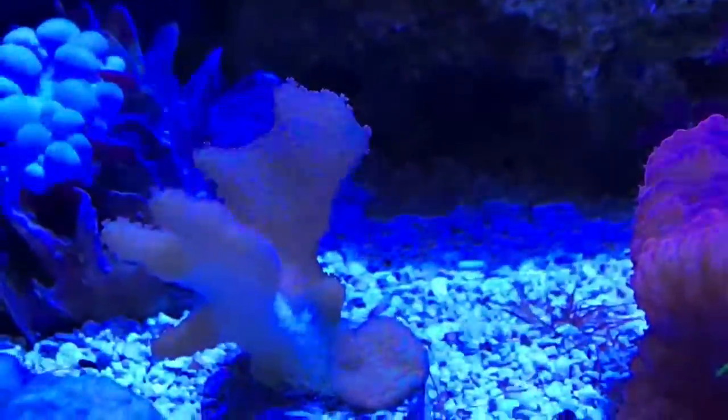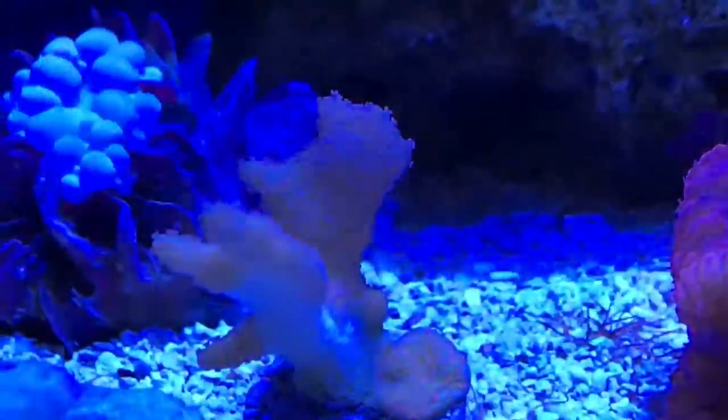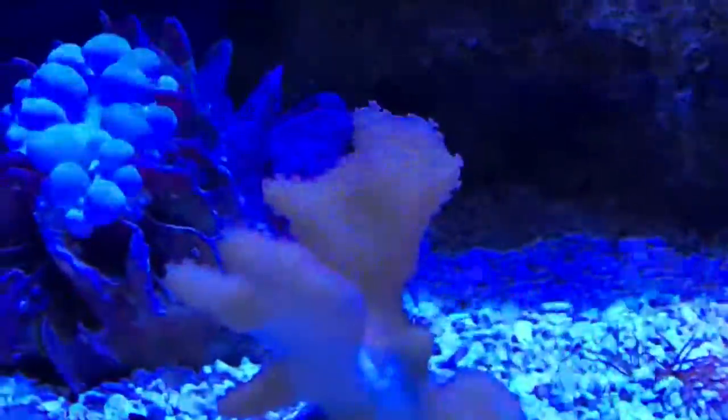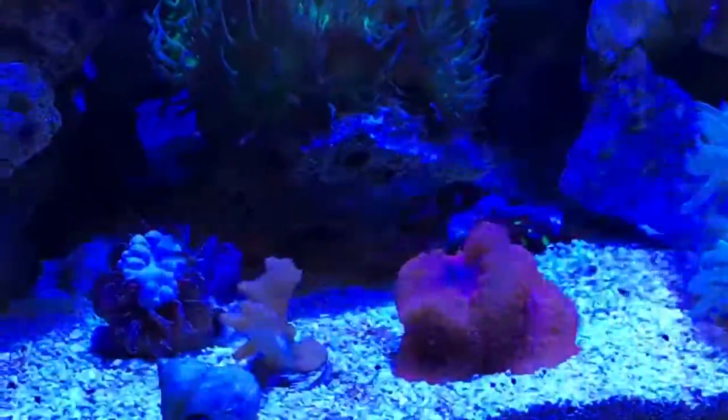Just a little update on the forest fire digitata. I thought it was a goner — it was white. I could still see the dimples from polyps, but as you can see here, that white area was starting to lose tissue. However, now it's on the bottom and it's coming back.